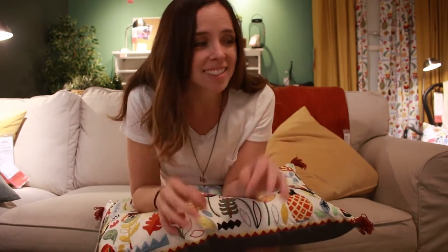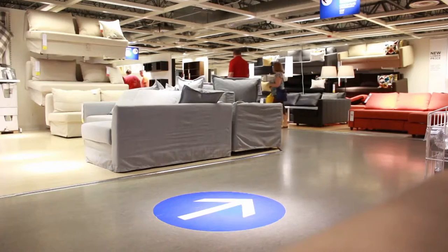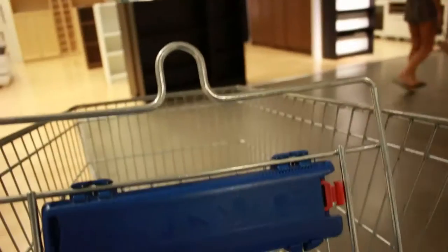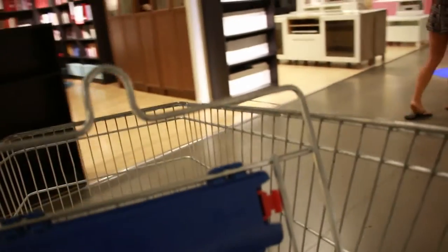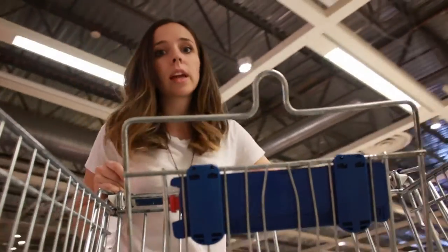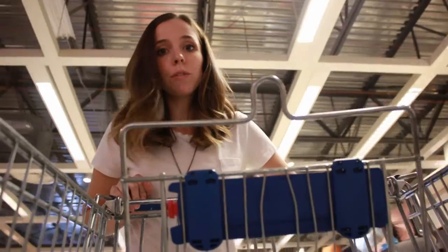I love coming to IKEA even just because it's a nice cool space in the middle of the summer. I love it here. I love these colors. I forgot how impossible it is to drive the carts here — every single foot is a swivel foot.